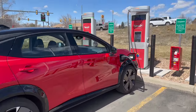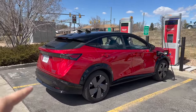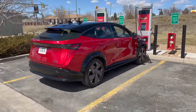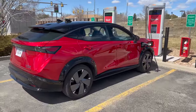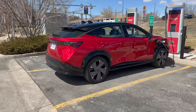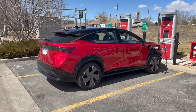This is the Nissan Ariya Platinum Plus E-Force. There are so many different trims for the Ariya with different specs. The E-Force denotes all-wheel drive, and the Plus means it has the big battery pack — 91 kilowatt hours gross and about 87 kilowatt hours usable. That is a sizable battery pack. The only vehicle with a larger battery pack in this class I can think of would be the Mustang Mach-E, which has 91 kilowatt hours usable.